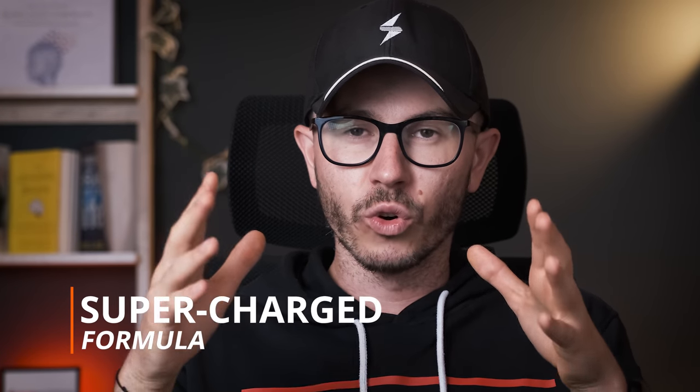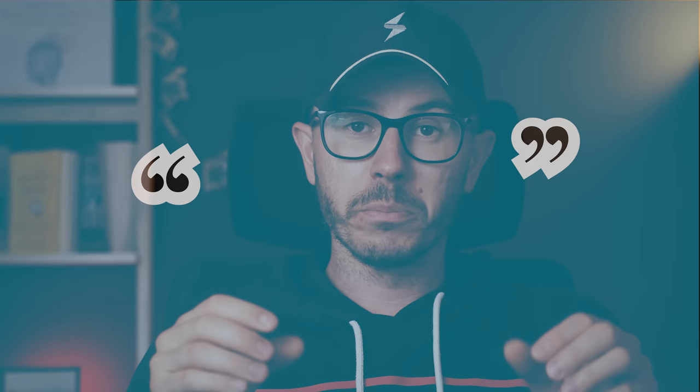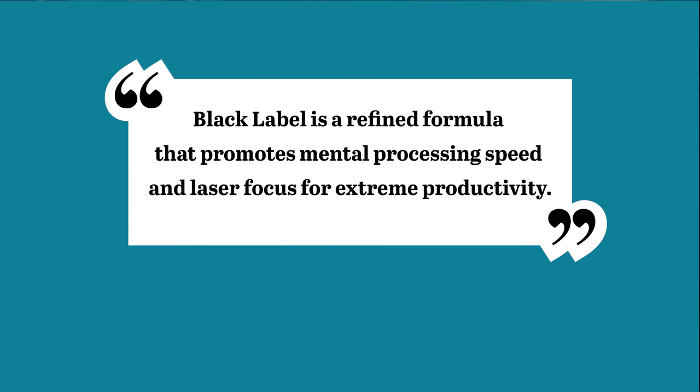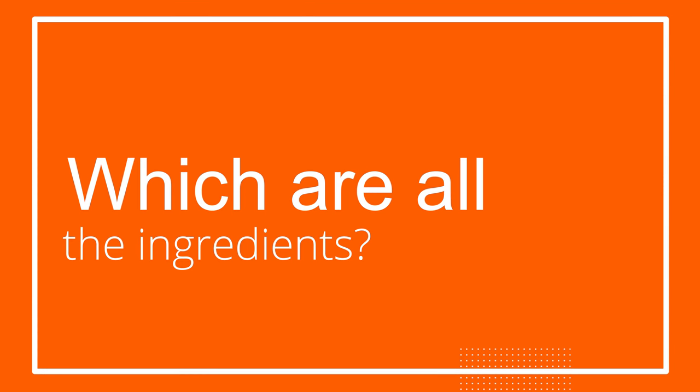Compared to the original Alpha Brain formula, this new Black Label edition is a so-called supercharged formula — or at least that's how Onnit promotes it — and it was designed to promote mental processing and provide laser focus for extreme productivity. When I heard about the extreme productivity, I was really looking forward to seeing some amazing compounds and nootropics in the supplement. Here are all the ingredients you can find in this new version.